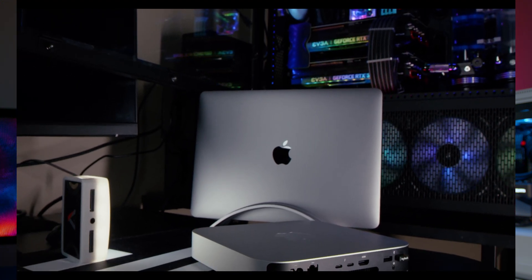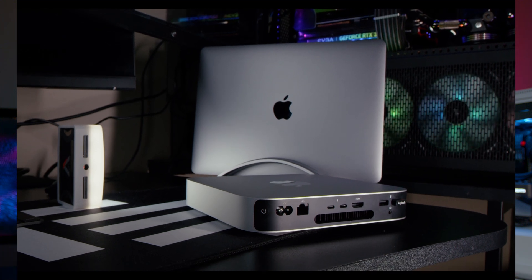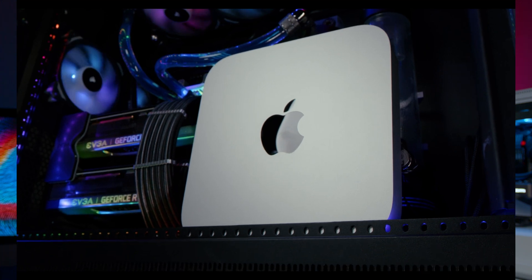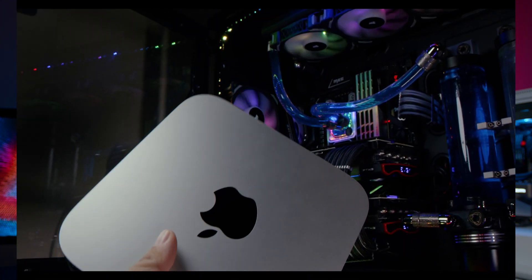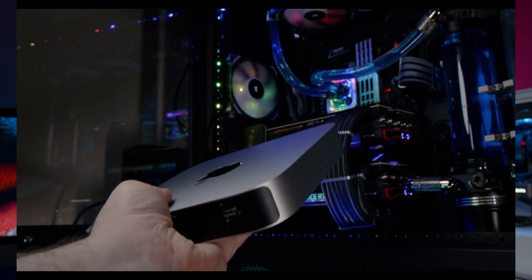If you guys saw the prices on these, they're definitely going to be considered Apple's entry-level, lower-end Macs. The Mac Mini starts at $699 for the base version. They all have pretty similar configurations across the three different Macs — all with the M1 processor. The only real differences are you can get a bigger SSD, up to one or two terabytes, and instead of eight gigabytes of RAM, you can also get 16. They call this unified memory.